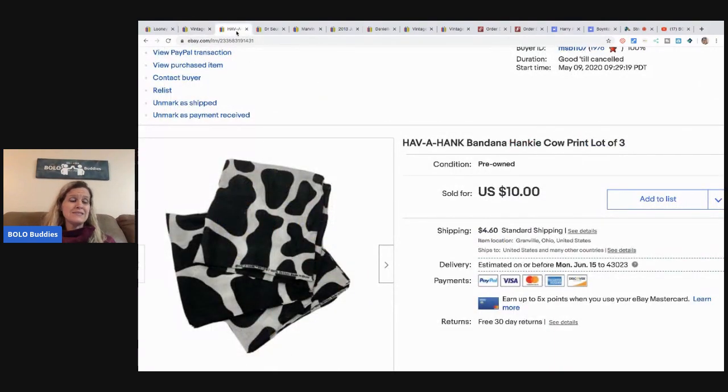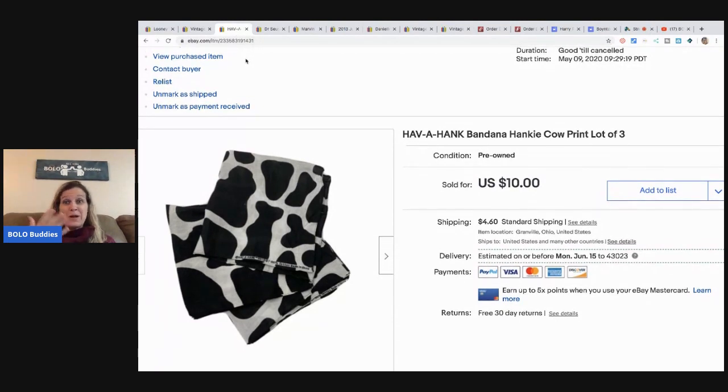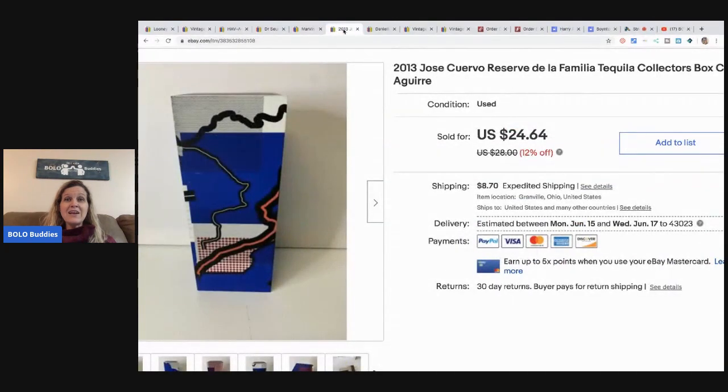This little Have-a-Hank sold super fast — somebody offered me eight bucks and I took it, they paid the shipping. I'm guessing they were probably going to use it as a mask, so they sold really fast. I sold this Dr. Seuss hat pretty quick, and I think the same day I sold this Marvin the Martian — these sold for full asking price of $13.20 and the buyer paid shipping.